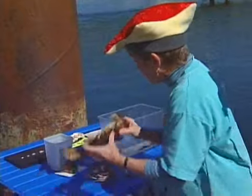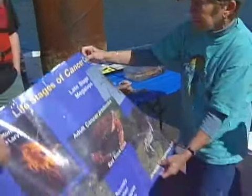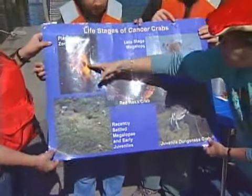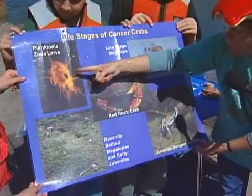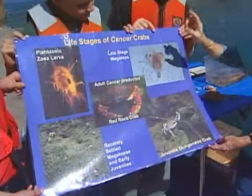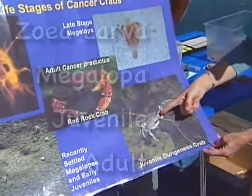We have a poster here that we're going to use, and maybe these students can help us out — we have some students here from Sunset and Melokoma. So this is the stage that hatches out, the zoea stage, which then eventually grows into a megalopa, about this size, and then the megalopa metamorphoses into a juvenile Dungeness crab.